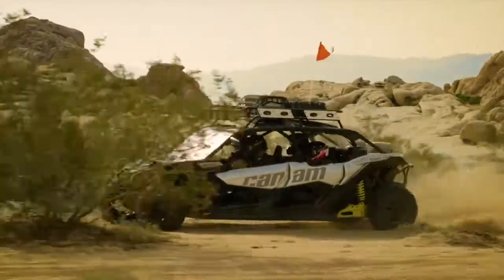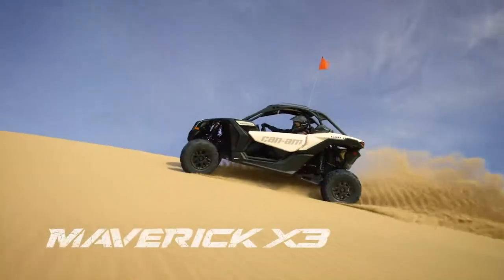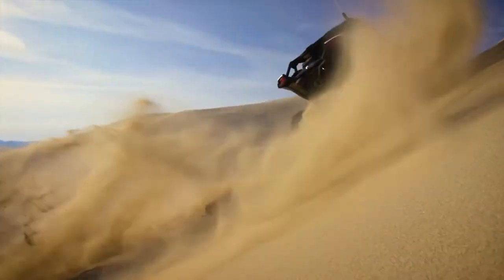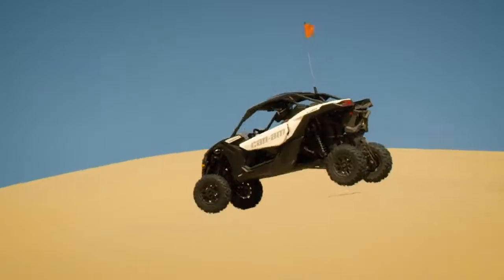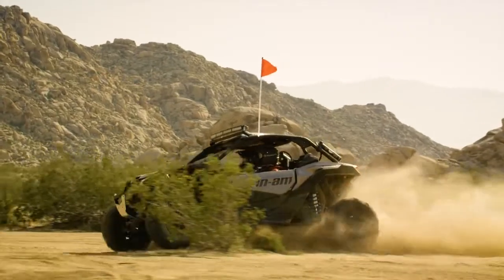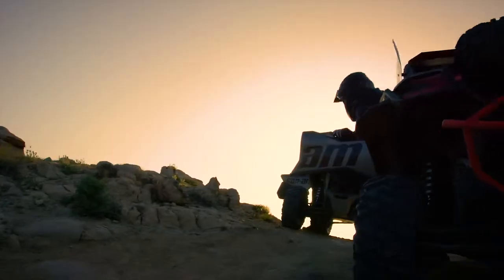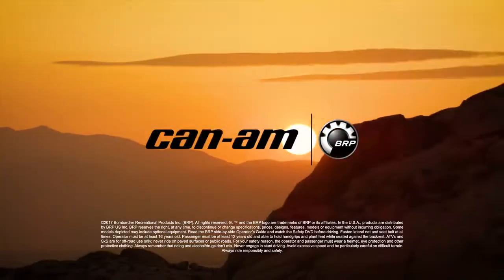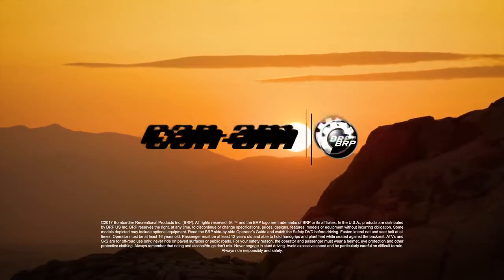When your inner beast beckons, don't back down. Saddle up with the class-leading 2018 Maverick X3 and Maverick X3 Max. Unleash your inner Maverick.